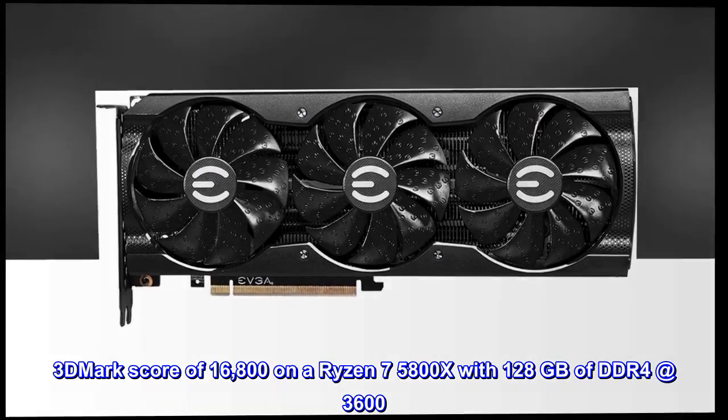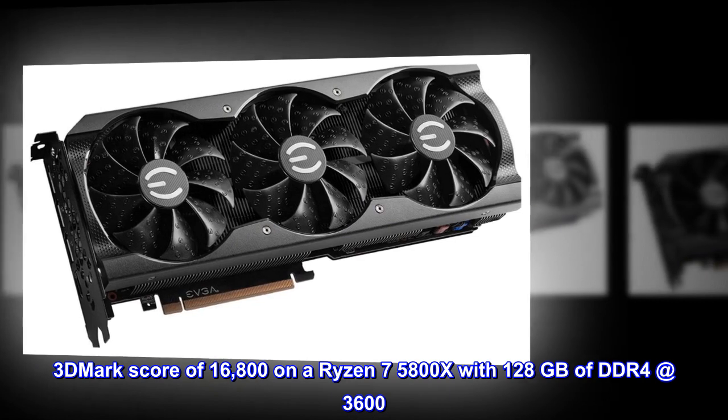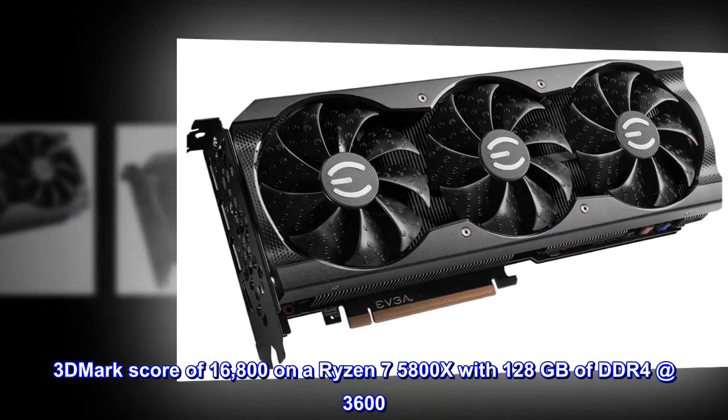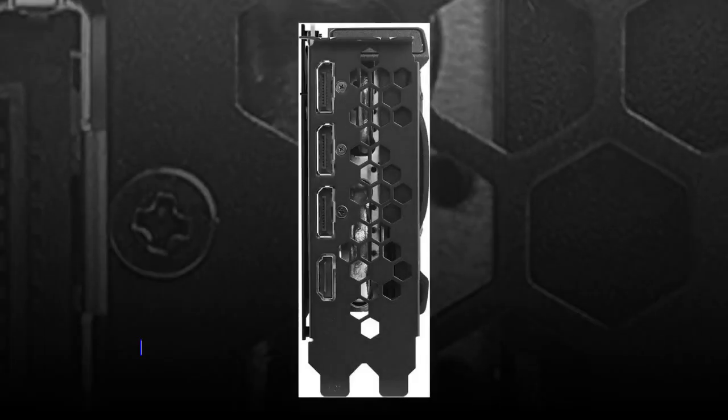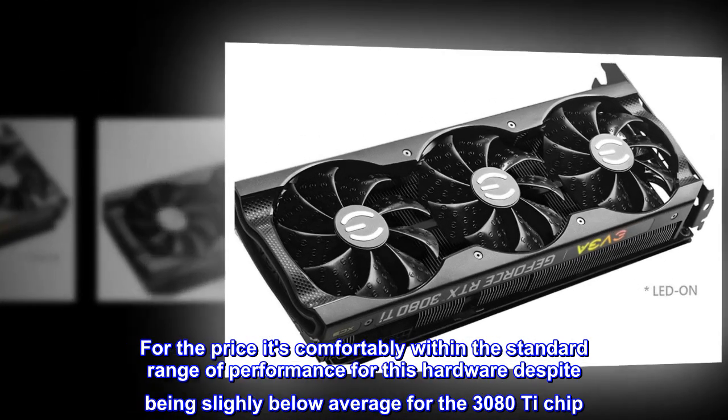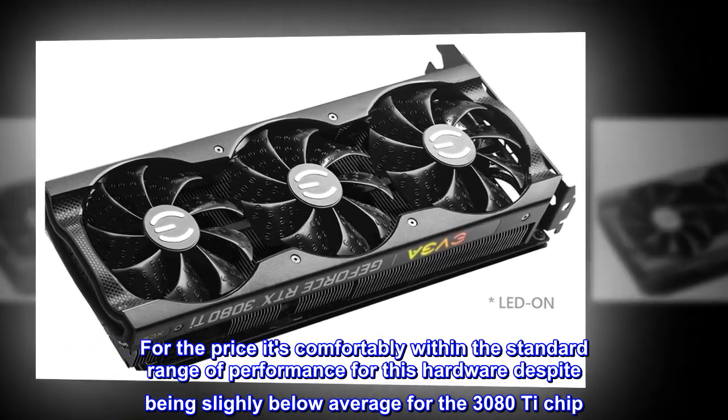3DMark score of 16,800 on a Ryzen 7 5800X with 128 GB of DDR4 at 3,600. For the price it's comfortably within the standard range of performance for this hardware, despite being slightly below average for the 3080 Ti chip.